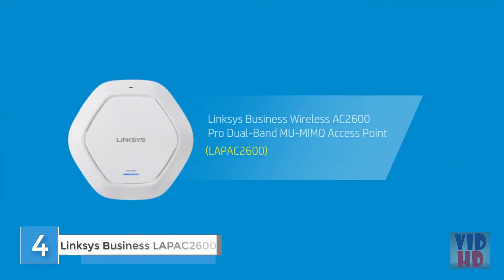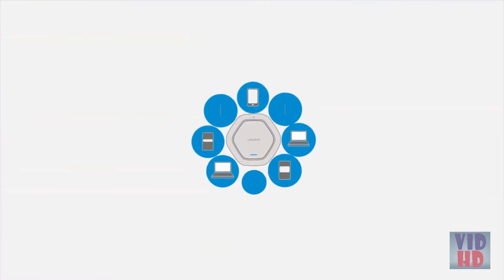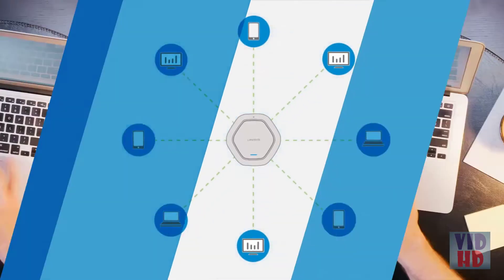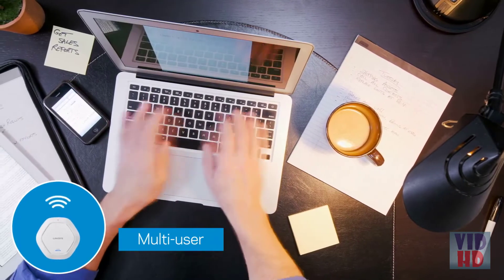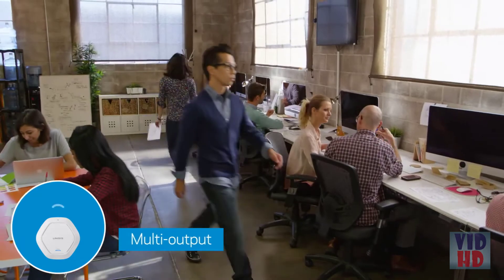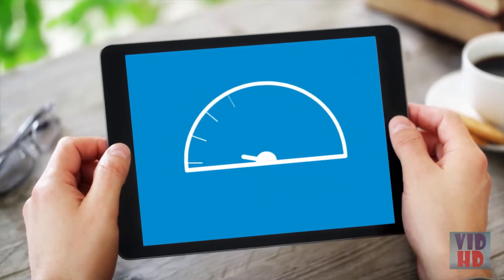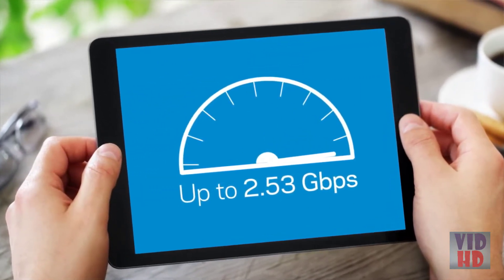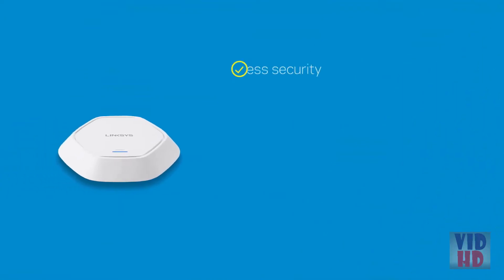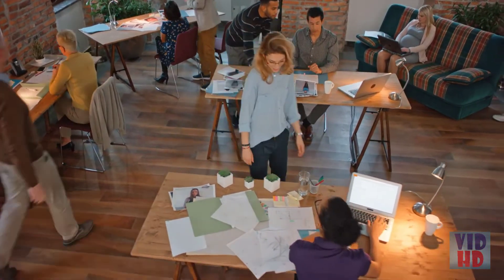The Linksys Business Wireless AC2600 PRO dual-band multi-user MIMO access point gives your business the freedom of wireless without sacrificing network speeds. Next-generation WAV-2 802.11ac Wi-Fi technology allows multiple devices to transmit data simultaneously, increasing bandwidth for more productivity. Dual-band support offers speeds up to 2.53 gigabits per second. Combined with additional features for security and easy management, the Linksys AC2600 access point delivers greater performance and faster speeds for your business.